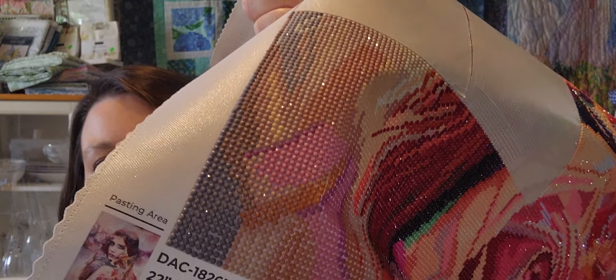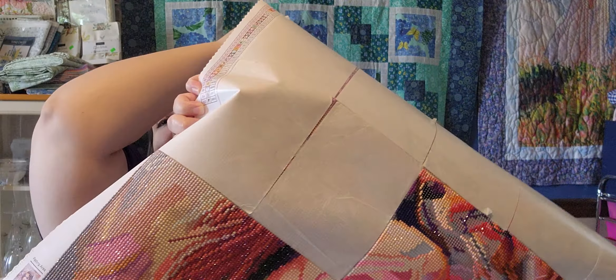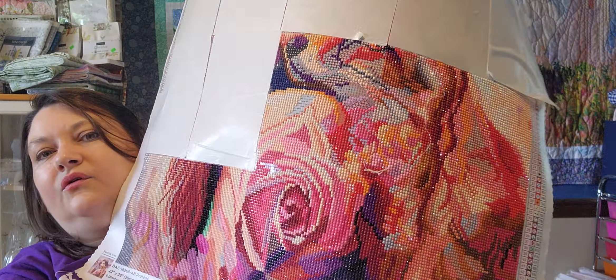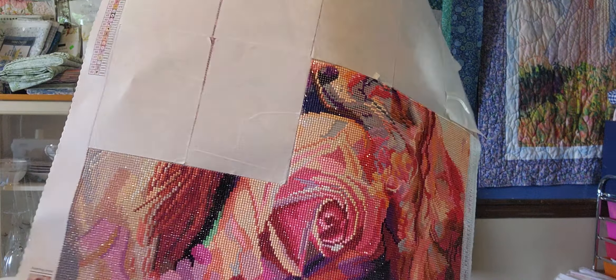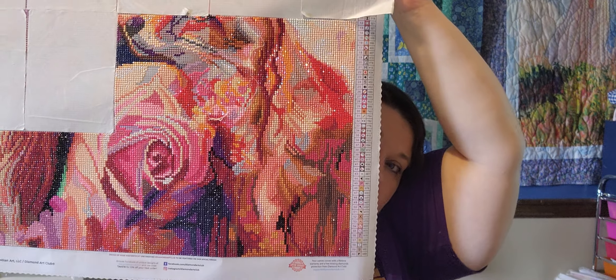The last thing is my diamond painting. There's a look at what the picture is supposed to look like when it's all done, and here is where I currently am with it.